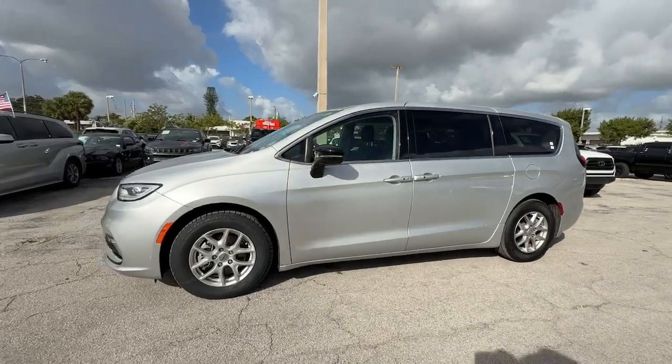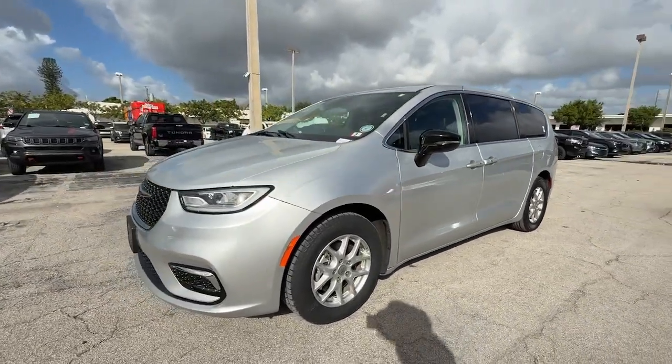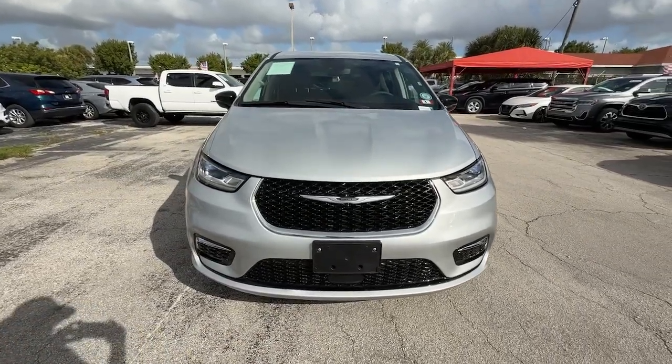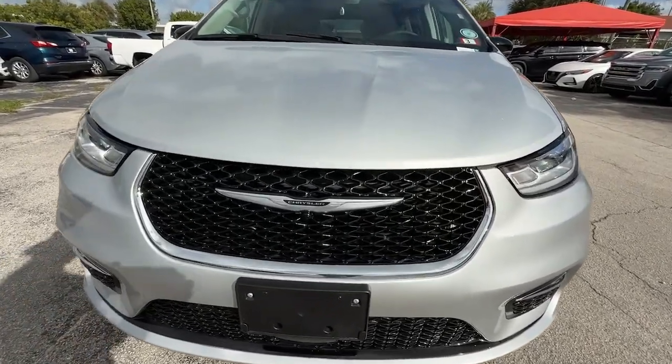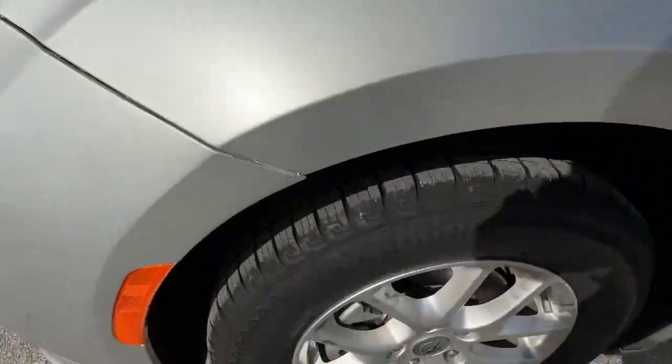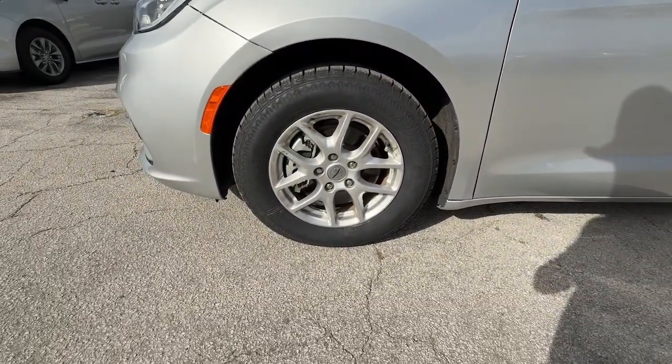Some of the great options this vehicle comes with include a heated steering wheel, Apple CarPlay and/or Android Auto touchscreen infotainment system, keyless entry, backup camera, power lift gate, fog lamps, satellite radio, heated mirrors, and heated front seats.